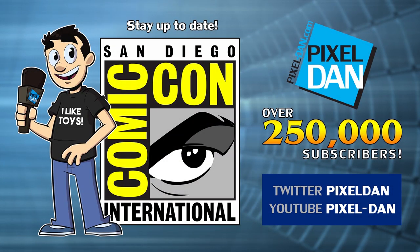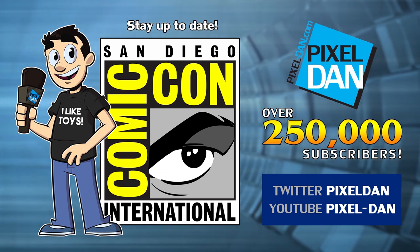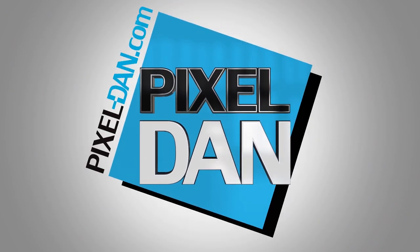Stay up to date with Pixel Dan at San Diego Comic-Con 2017. Follow at Pixel Dan on Twitter or slash Pixel Dan on YouTube. As always, thanks for tuning in to your premiere source for all things toys, Pixel Dan. See you again.